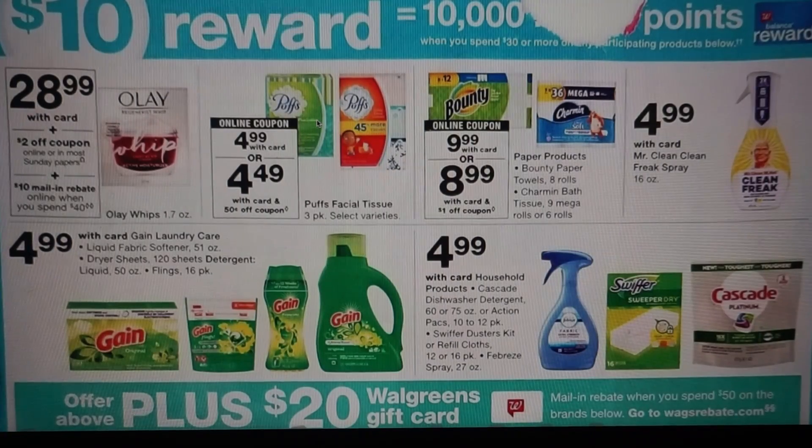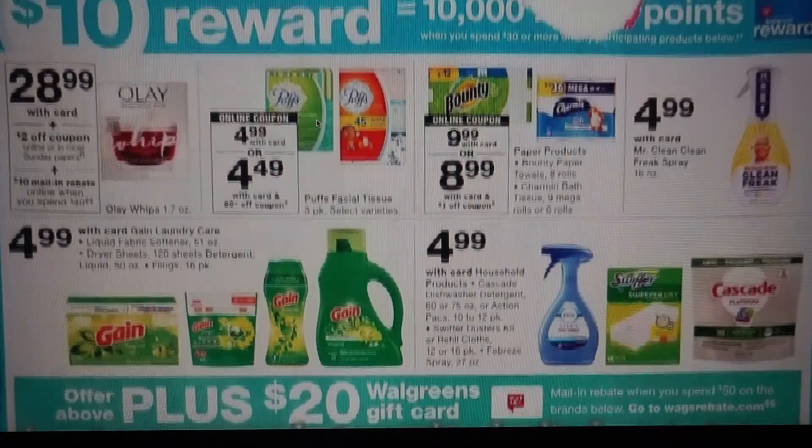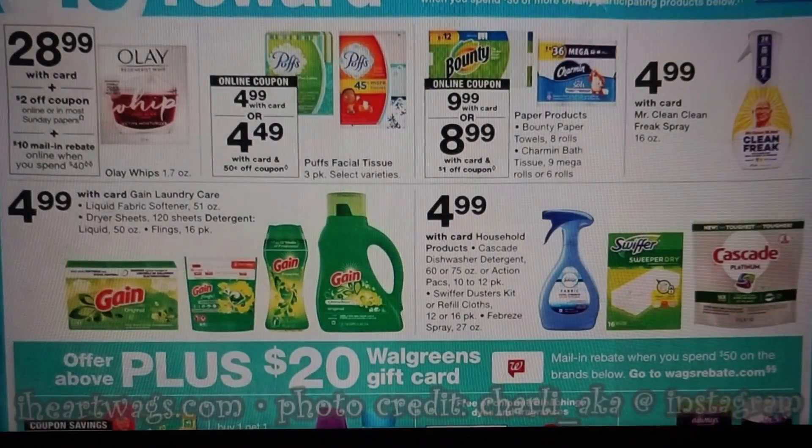Spend $30 or more on participating products and get 10,000 points. I hope I can get a preview up today because I'm very curious to see the coupons for this. This is a $0.50 coupon on the three pack — not a great deal. We do have the Dollar Bounty and the Dollar Charmin from our 6/30 inserts, and I think we're getting some kind of a Febreze coupon, so that might be something to pair in.